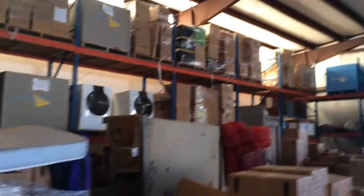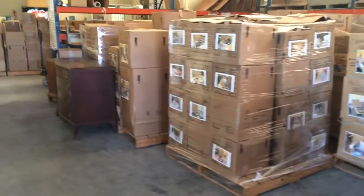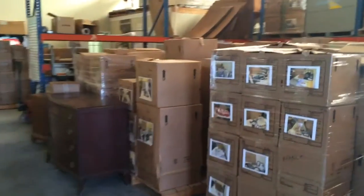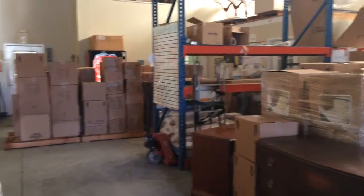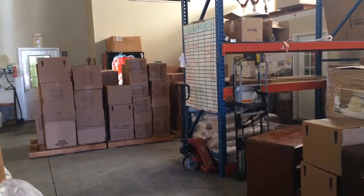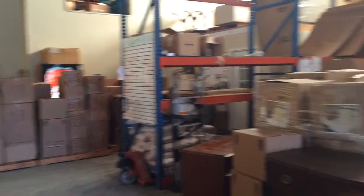boxes and more pallets of people's contents that we're cleaning, bringing back to our facility. Now here, we're really cycling through the contents in boxes.